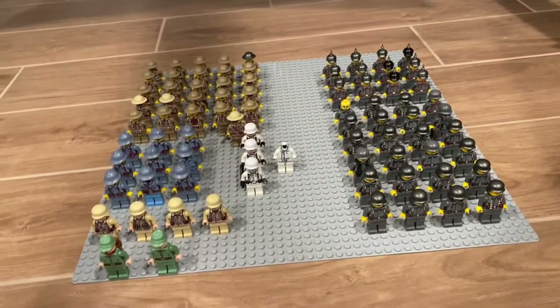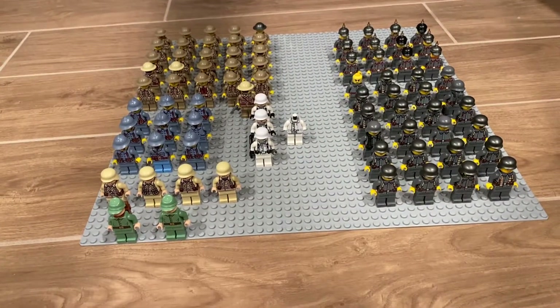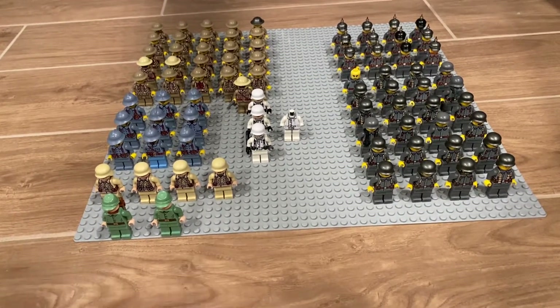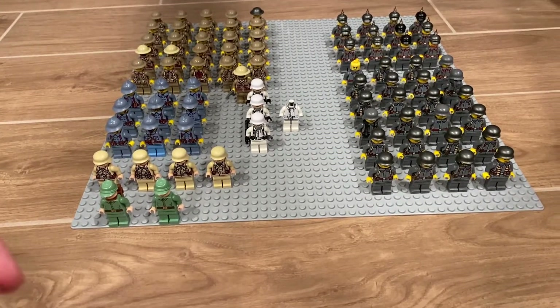If you do order something, you get some free guns with it — some Brick Arms. Thanks for watching, just a quick video, and have a great day.